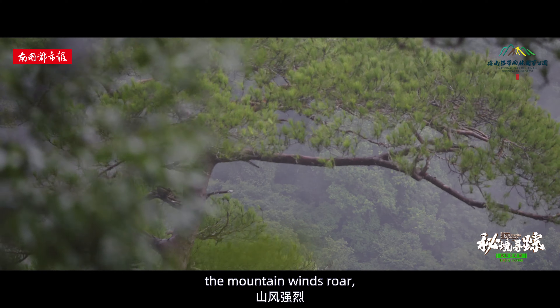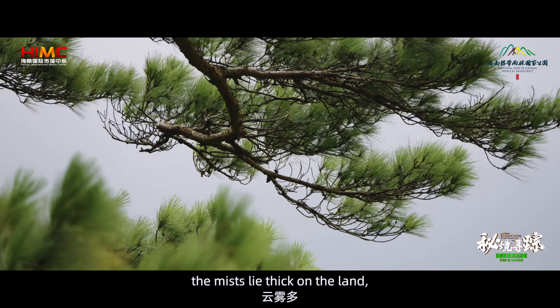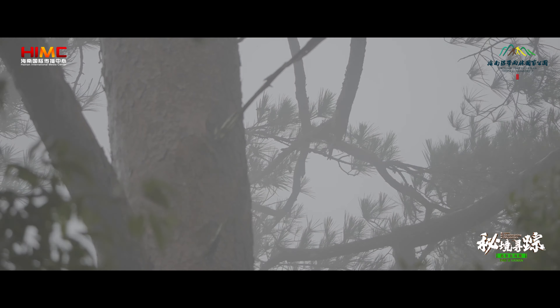Here, the mountain winds roar, the mists lie thick on the land, and the humidity soars.